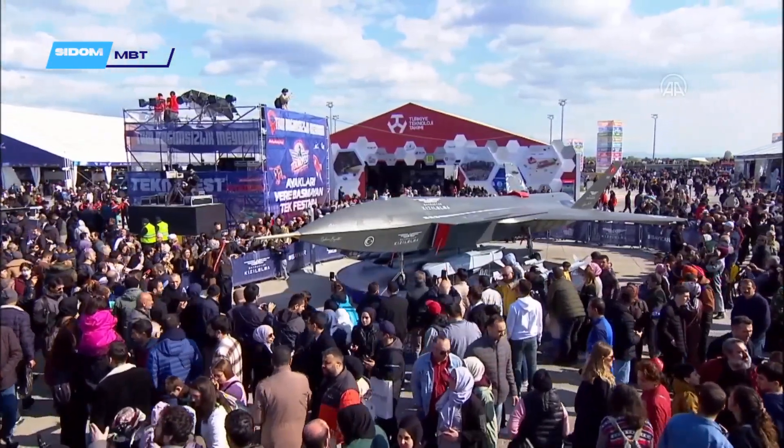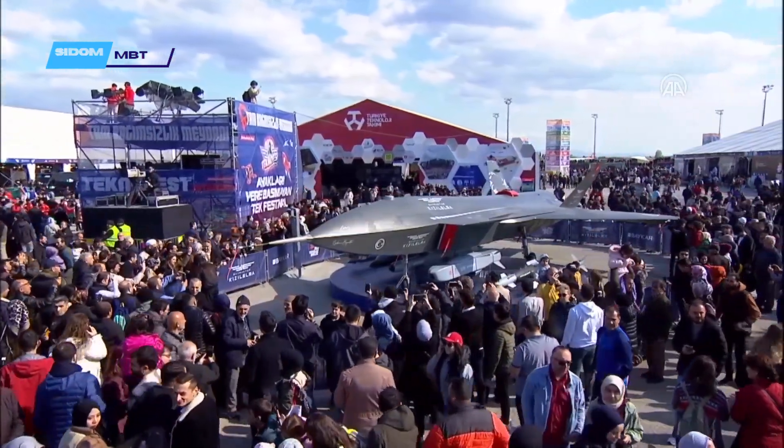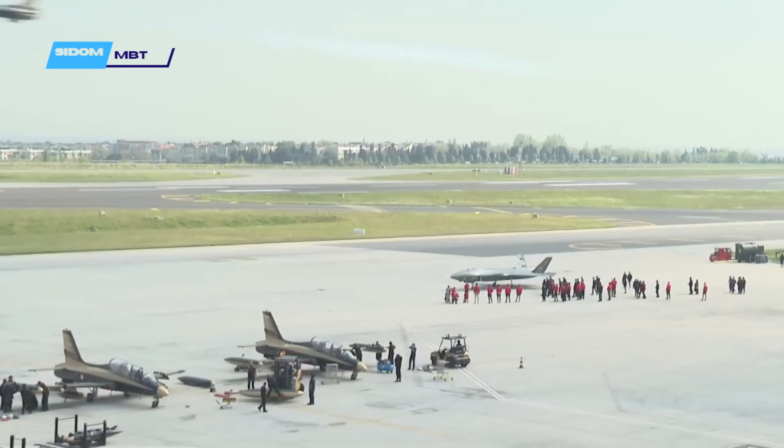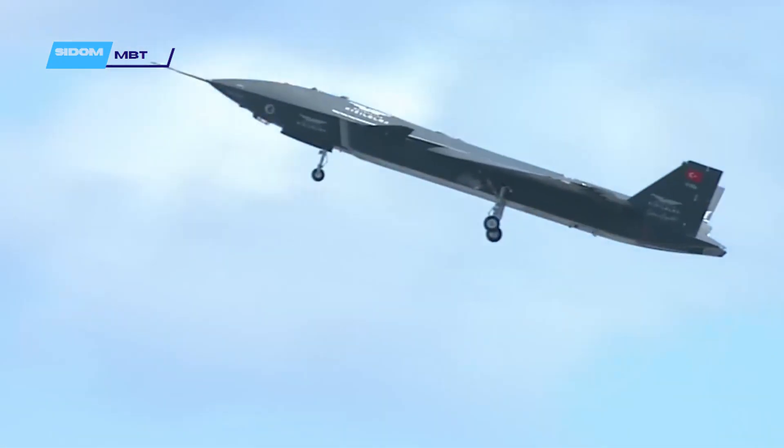Turkey's Kiziloma drone is claimed to be a supersonic drone. In addition, it has a low level of observable characteristics and will be able to perform aerial combat missions that usually have to be carried out by manned fighter jets.